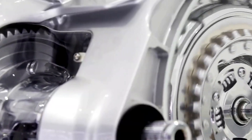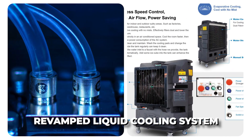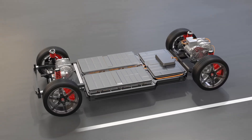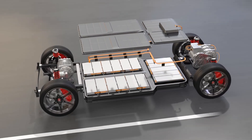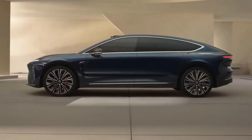Last but definitely not least, the Thunder EDS boasts a revamped liquid cooling system. This new system keeps the motor nice and cool even when it's working hard, and a cooler motor means more power.